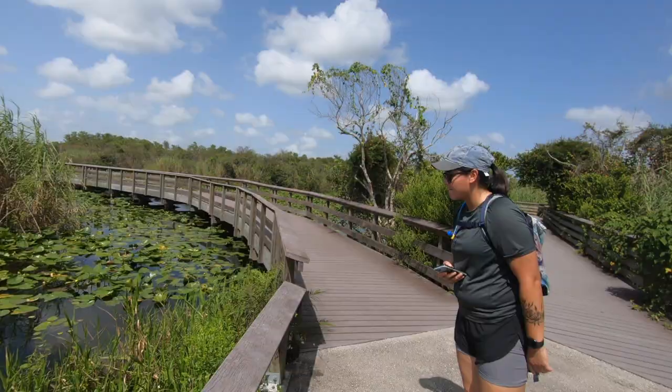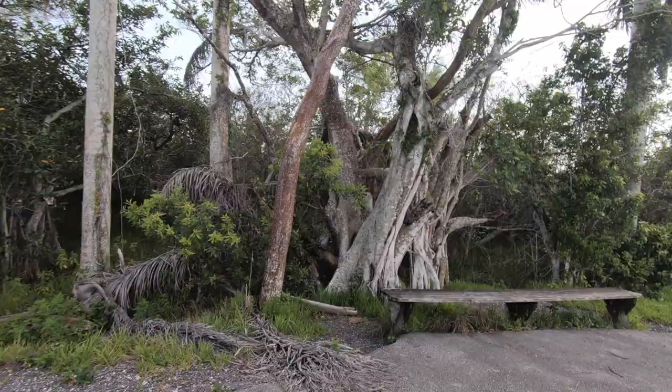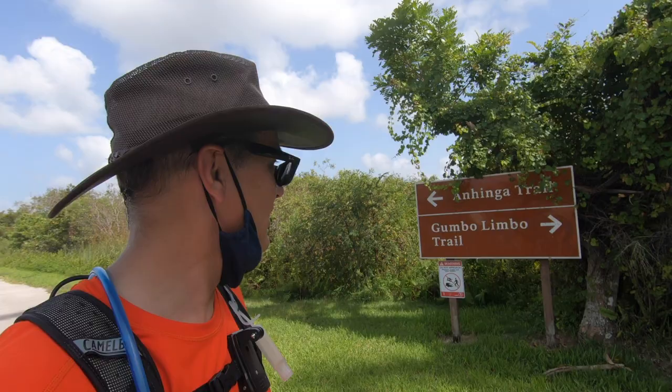Oh, I just heard a splash over here someplace — could be fish. Oh, I see some fish. All right, that wraps up the Anhinga Trail; onto the Gumbo Limbo Trail next.